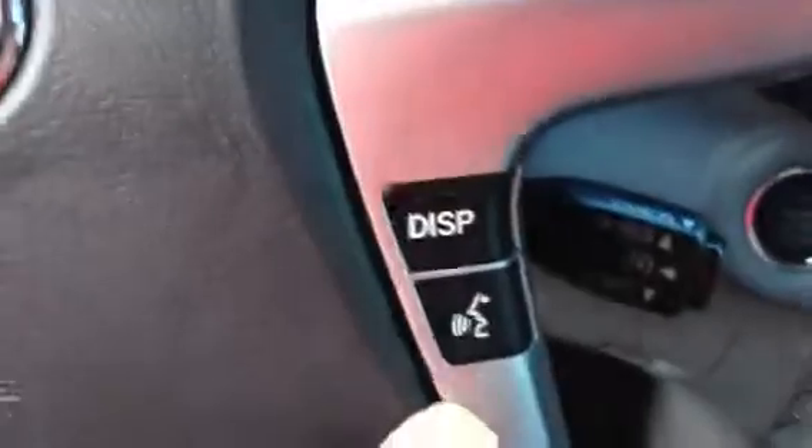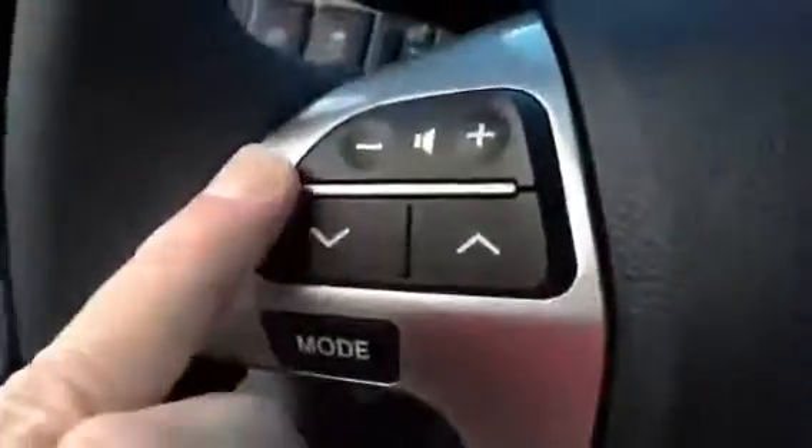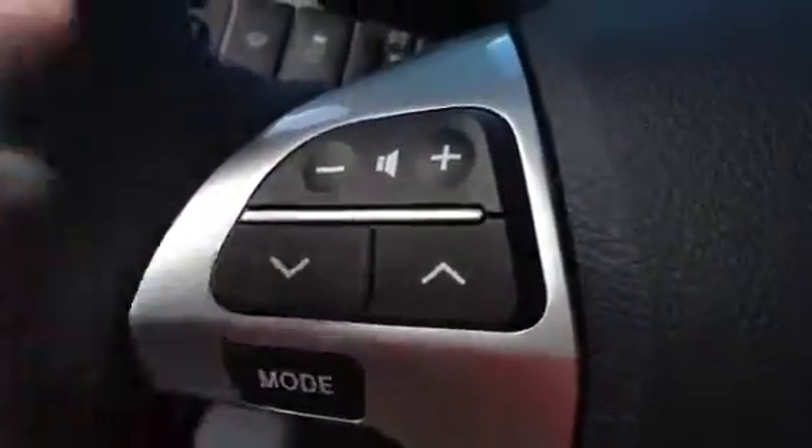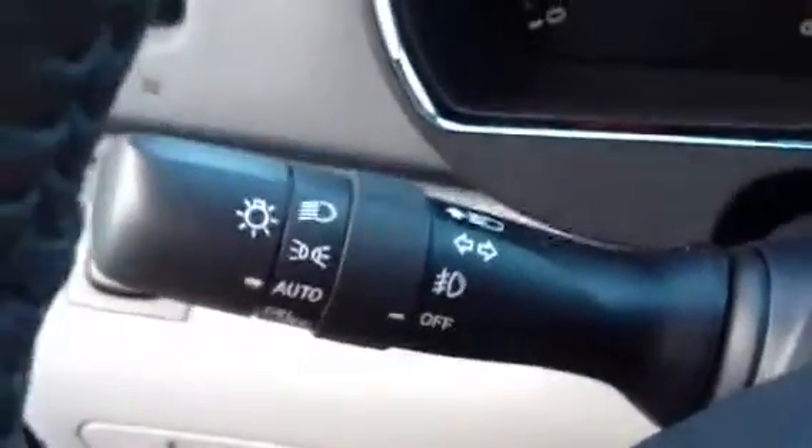You have voice recognition with Bluetooth for Bluetooth streaming, audio controls, fog lights, and automatic headlights with daytime warning lights.